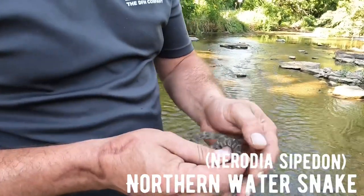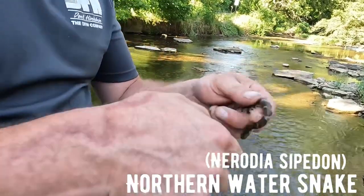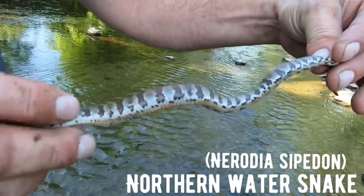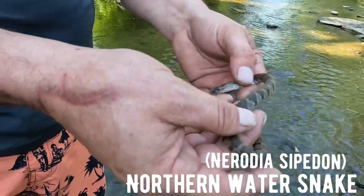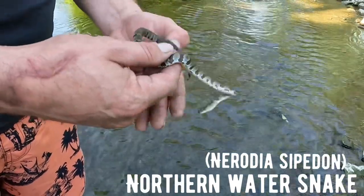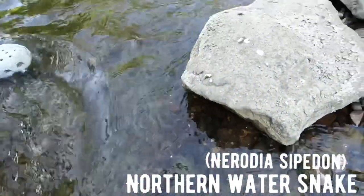Alright guys, first snake of the day is a northern water snake, Nerodia sipedon. As I mentioned before, it's an intergrade zone - a combination of the midland and the northern. Here's a belly shot of the ventrals. It's a good-looking snake, probably a yearling. This creek is loaded with queen snakes especially. We're gonna let this guy down and keep on - back to the rock I found him on in the creek.